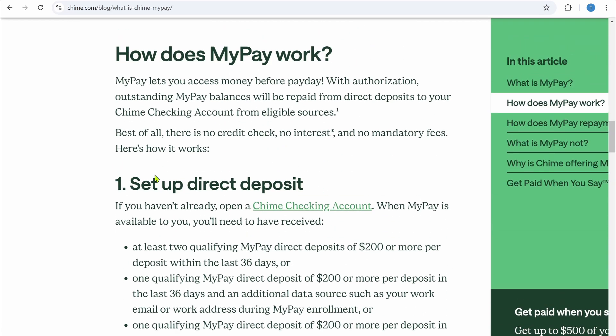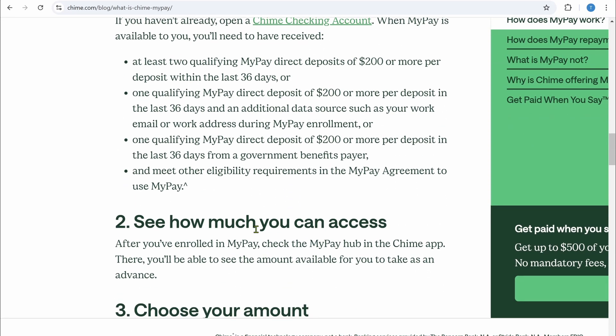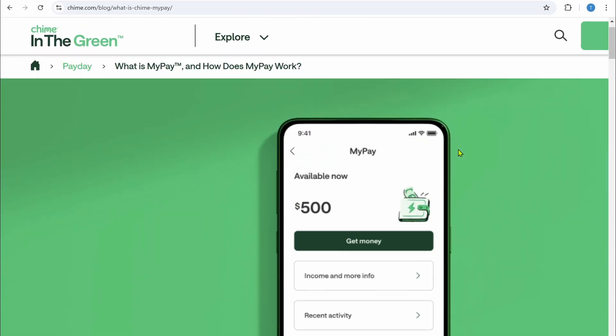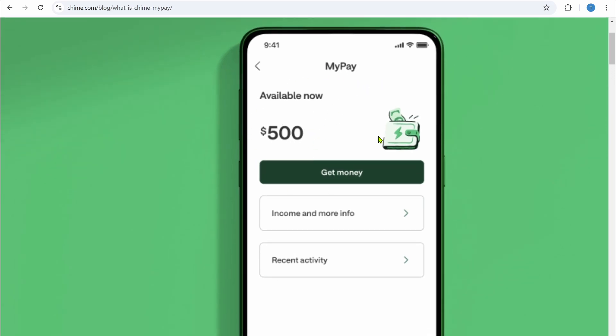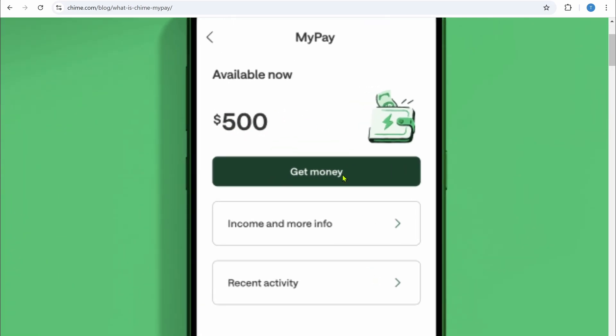To use it, simply set up direct deposit on your Chime account, and once you do that you will be able to access MyPay. Open your Chime application and you will see the MyPay option. Open it, and you can see how much is available in your MyPay balance. From there, click on the 'Get Money' option to transfer the money to your bank account.